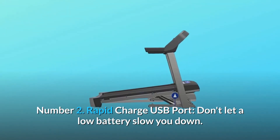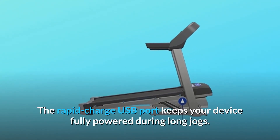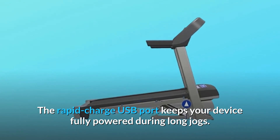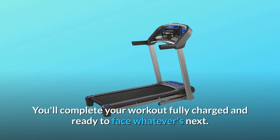Number 2: Rapid Charge USB Port. Don't let a low battery slow you down. The Rapid Charge USB Port keeps your device fully powered during long jogs. You'll complete your workout fully charged and ready to face whatever's next.